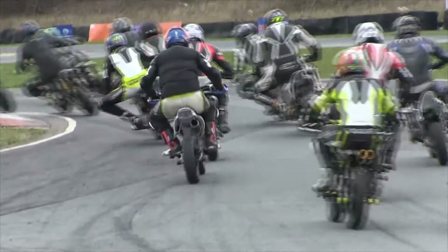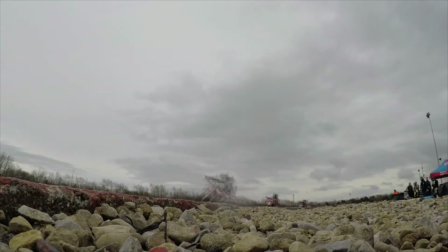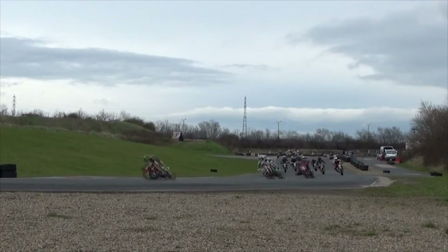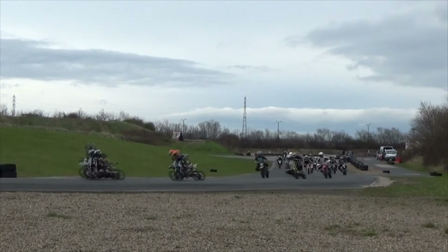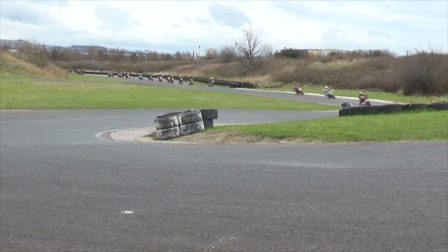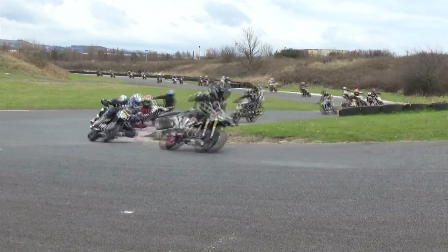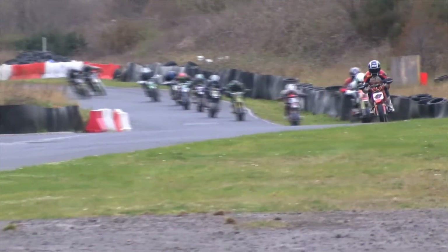Here we go with the pit bike 160 class. They go piling into the chicane for the first time — a big class of riders here. We have 35 riders on the grid, with the curbside camera showing the speed of the riders through the first few corners. With so many riders in the class, a good start is absolutely essential. Cooper is already leading the way.